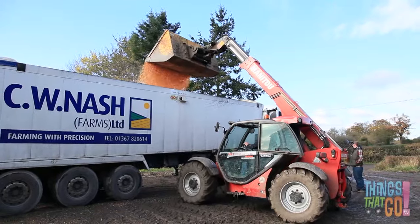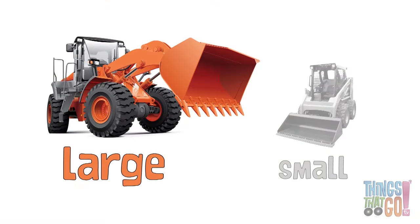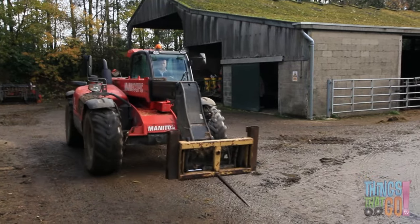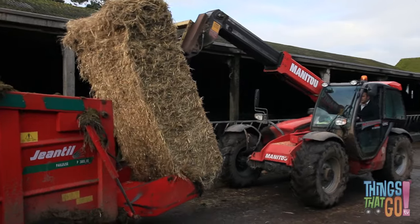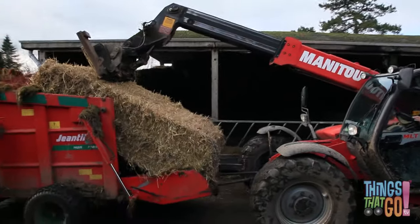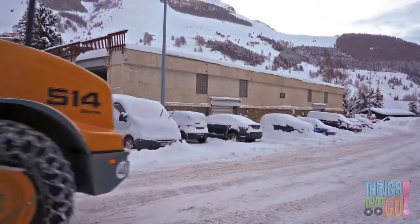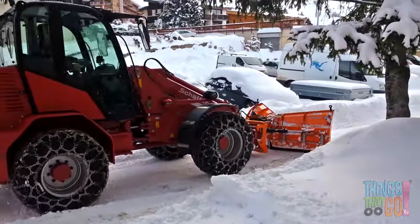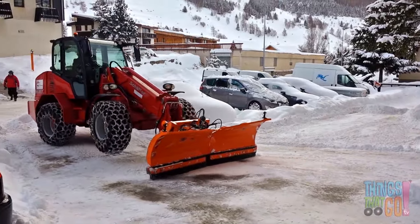This loader is dropping grain out of the bucket. Some loaders can be really large and some are much smaller. They can also be used for lots of different jobs. The bucket can be removed and the loader can pick up hay, or the bucket can be replaced with a snowplow attachment so the loader can scrape snow off the road.